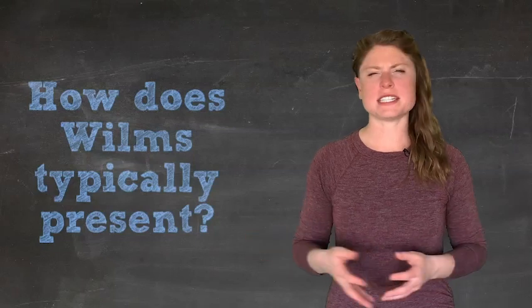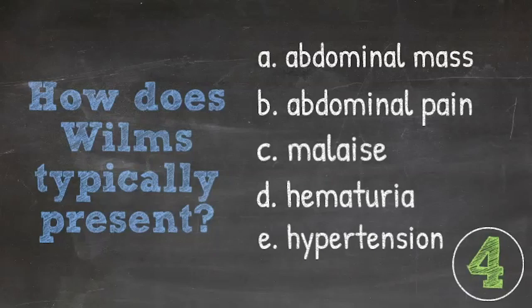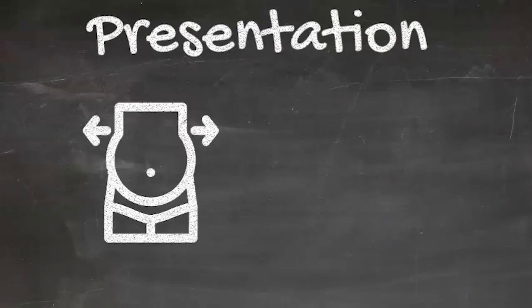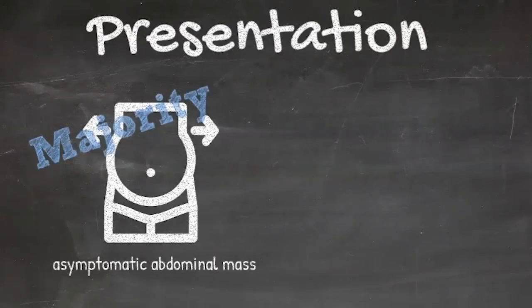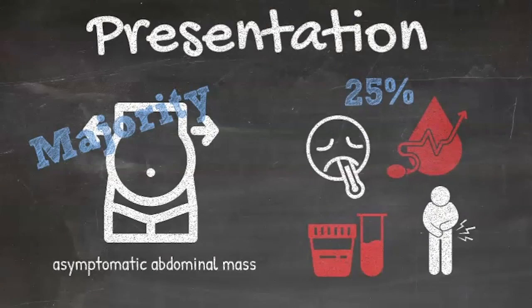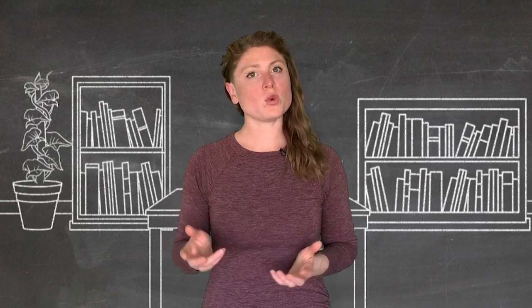How do these patients typically present? Children with Wilms Tumor typically present with an asymptomatic abdominal mass. Associated signs and symptoms such as malaise, pain, microscopic or gross hematuria are found in only about 25% of children, as is hypertension.